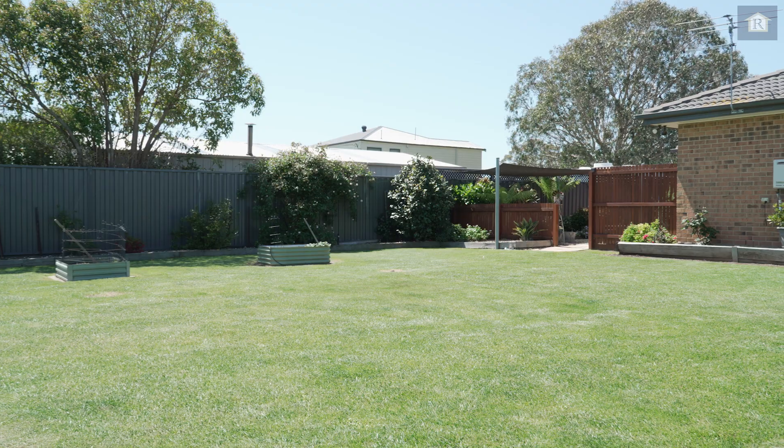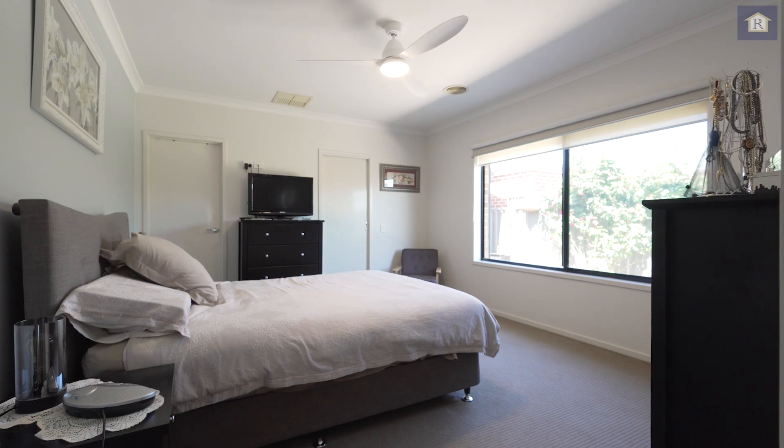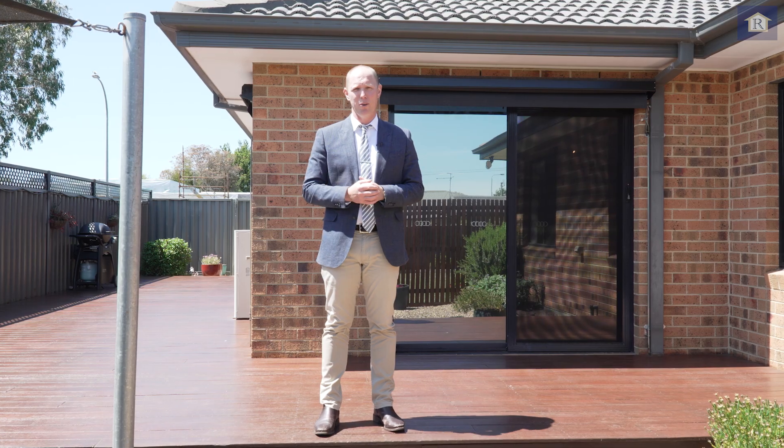As you can see, it really is a superb property. With this beautiful north-facing deck, we've got the solar panels on the roof, with four bedrooms, two baths, two living rooms, a sensational kitchen. What more is there to love?